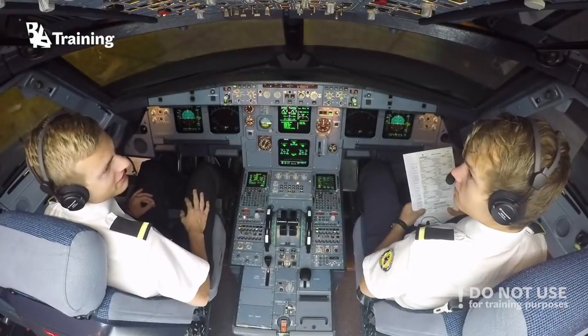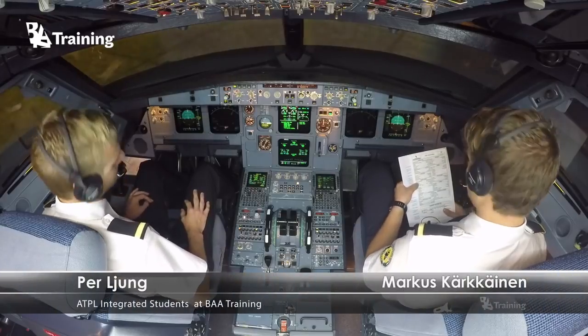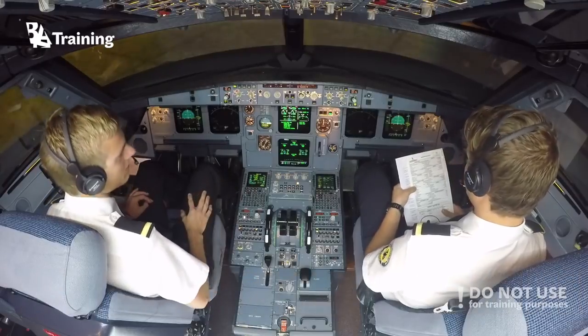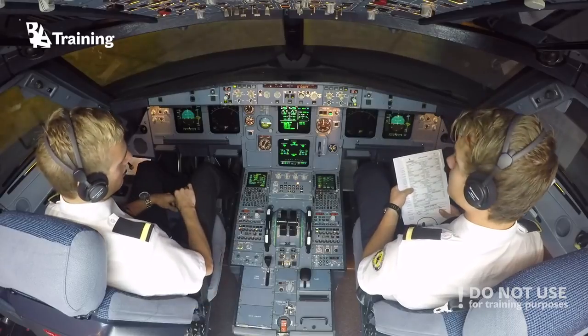Let's read the before takeoff checklist. Flight controls? Checked. Flight instruments? Checked. Briefing? Briefing confirmed. Flap setting? Config 2.